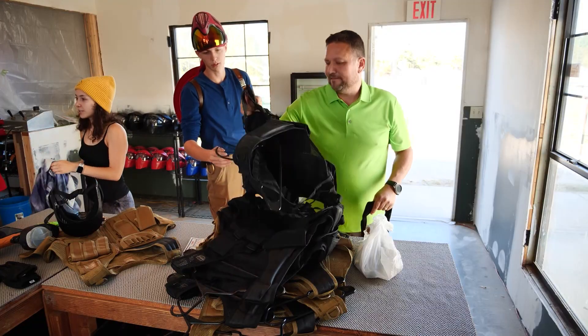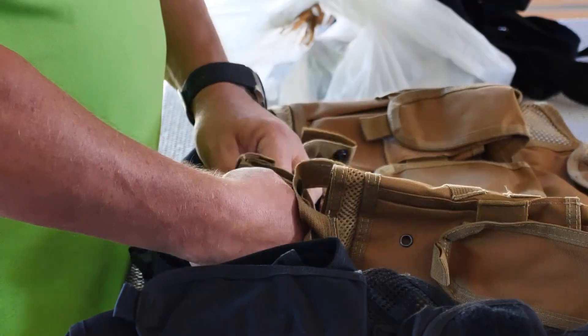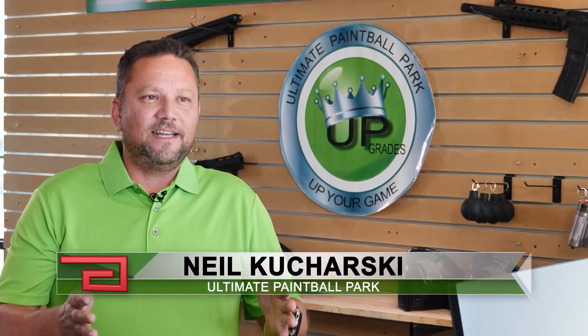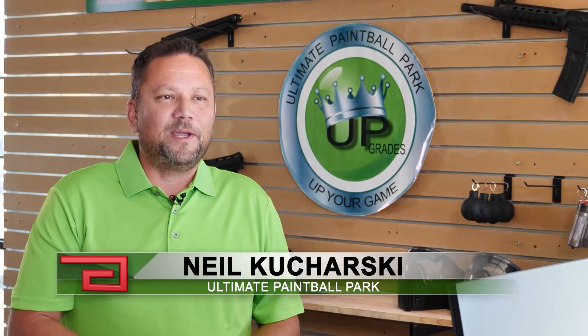Owner Neal Koharski started playing paintball in 1999. He was hooked his first game. From day one he said, at some point in my life I'm gonna own a paintball park.